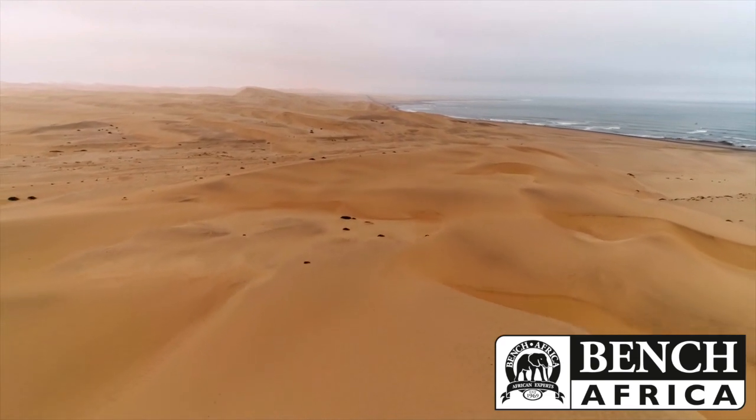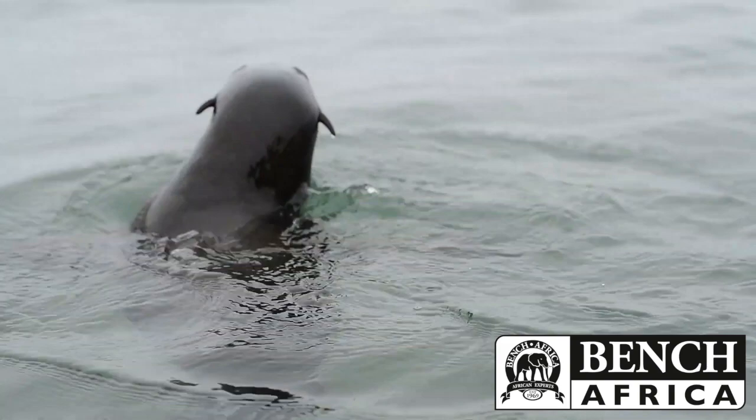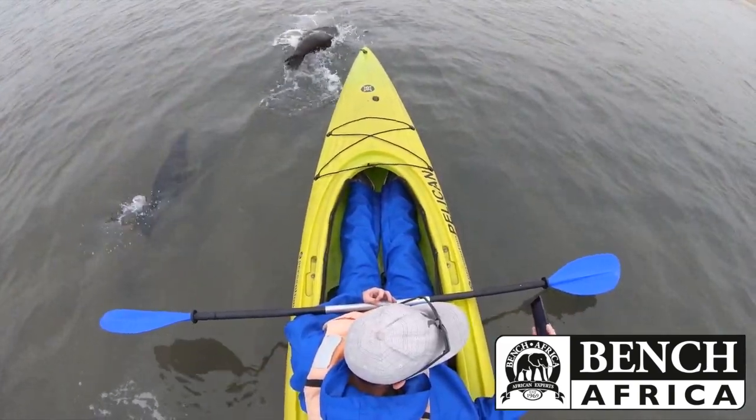And from there we hit the coast, kayaking amongst the seals, which was really exhilarating with all of the seal pups coming up to our kayak.